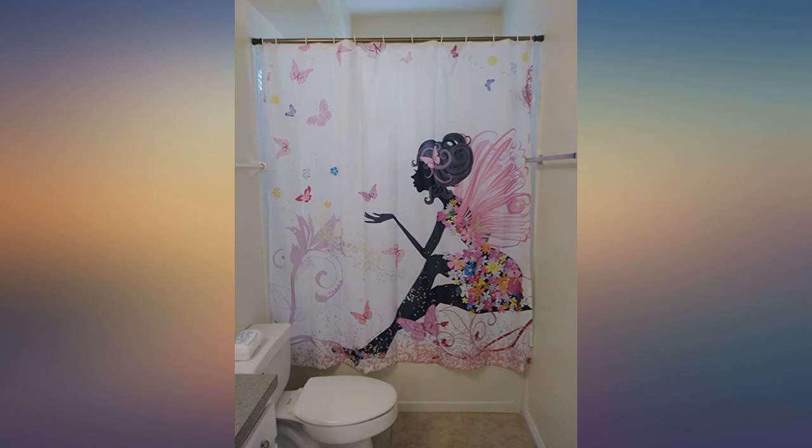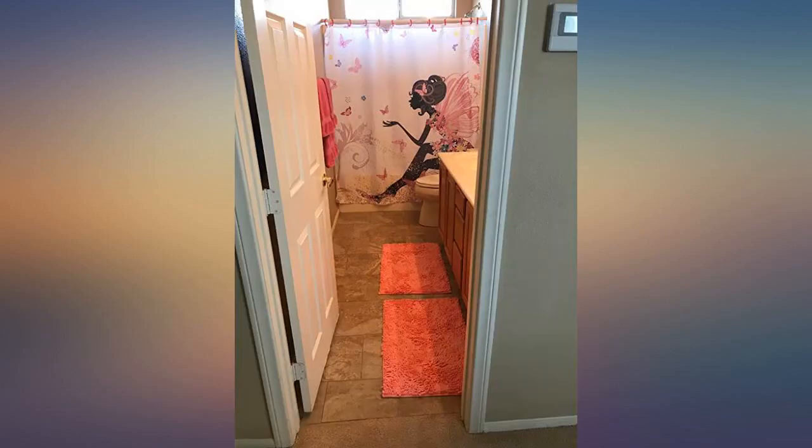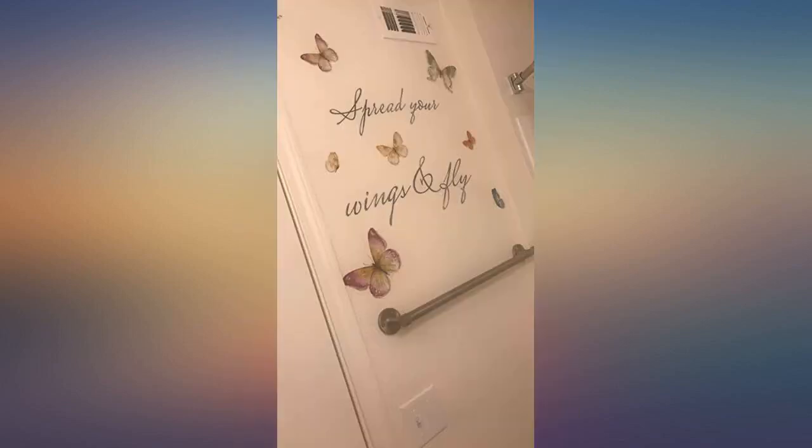Overall a great product. Shipped same day and looks just like the picture. I should have ironed it before putting it up, but it looks so pretty and my daughter loves it. That's all that matters.